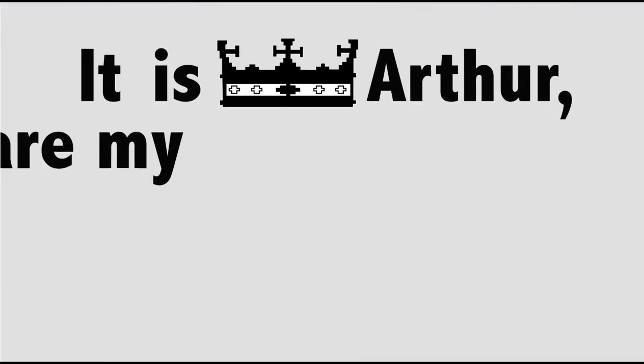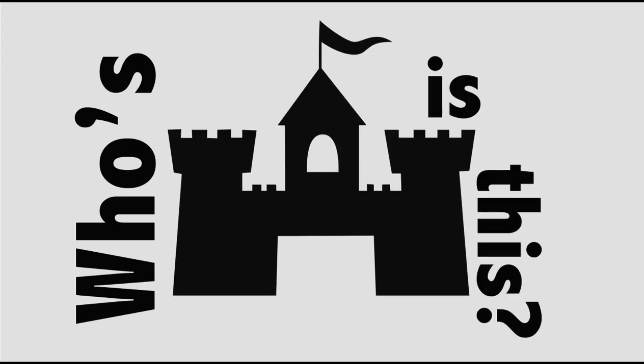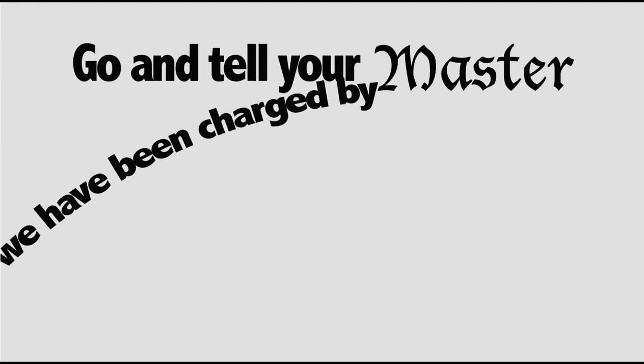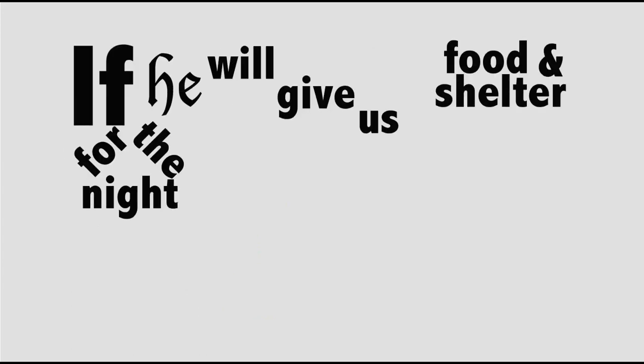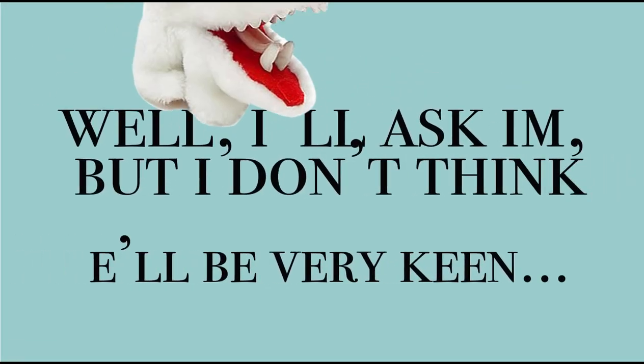It is King Arthur and these are my knights of the round table. Whose castle is this? Go and tell your master that we have been charged by God with a sacred quest. If he will give us food and shelter for the night, he can join us in our quest for the Holy Grail. Well, I'll ask him, but I don't think he'll be very keen. He's already got one, you see.